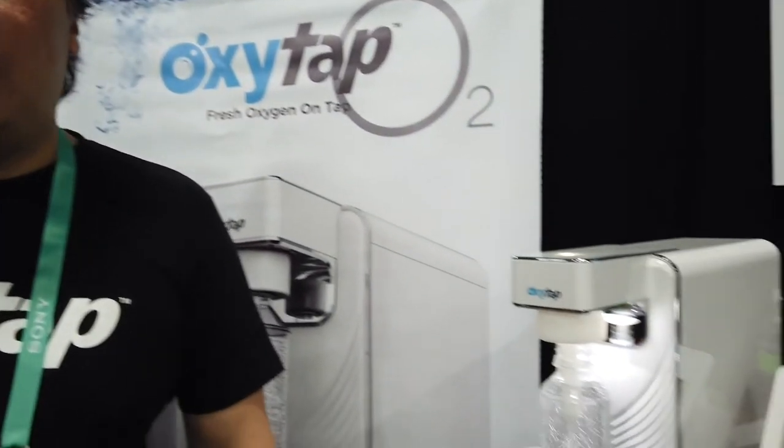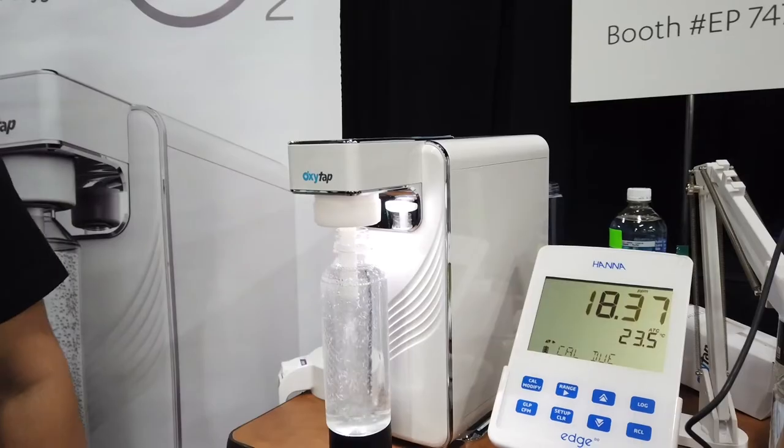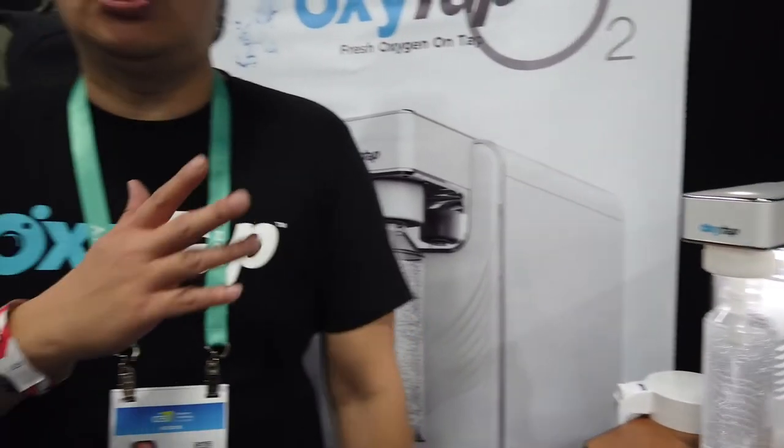When you drink this, if you used to run 30 minutes and get winded, you can actually go 45 minutes to an hour. You need to drink at least close to a week of oxygen water to get it built up in your system. And then subsequently, even recovery after playing — you find that you don't have the aches and pains.